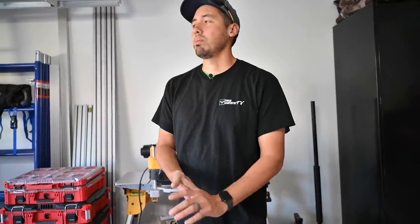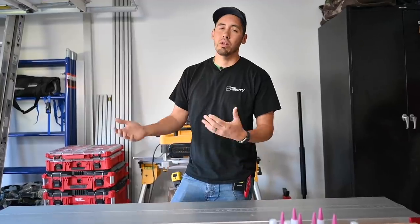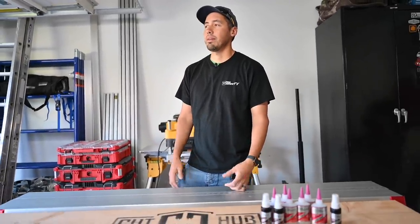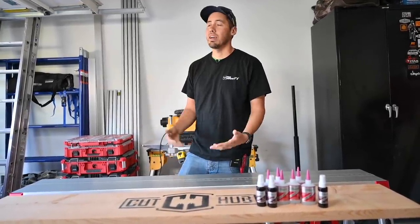We've had companies reach out and we just turn them down. The other day Elon Musk was like, 'Hey Richard, the Cybertruck could be a pretty good work truck,' and I was like, 'Hey, make a long bed and we'll talk.' All right, just got to get your stuff together, Elon.